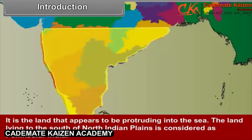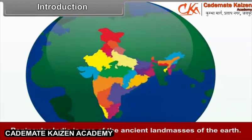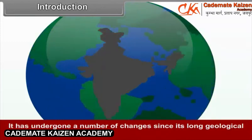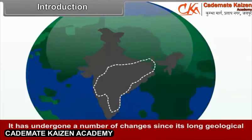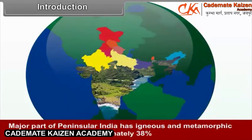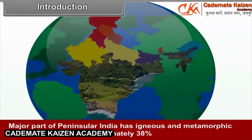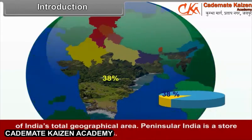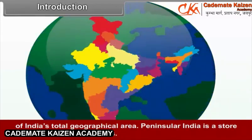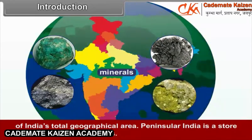The land lying to the south of the North Indian plains is considered as Peninsular India. Peninsular India is one of the ancient land masses of the earth and has undergone a number of changes since its long geological past. Major part of Peninsular India has igneous and metamorphic rocks, and it covers approximately 38% of India's total geographical area. Peninsular India is a storehouse of different minerals.